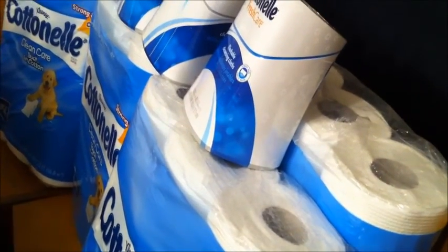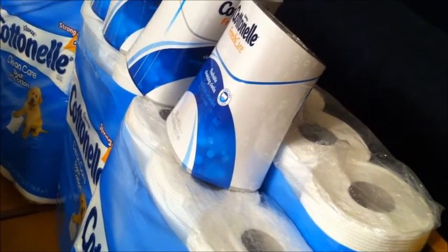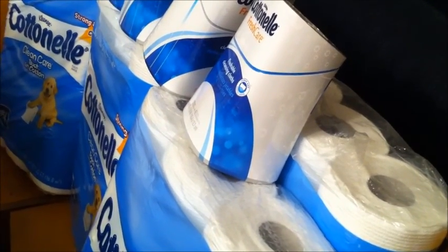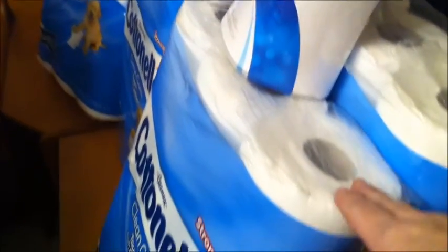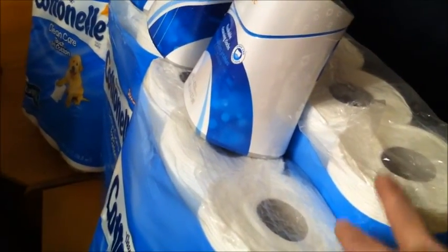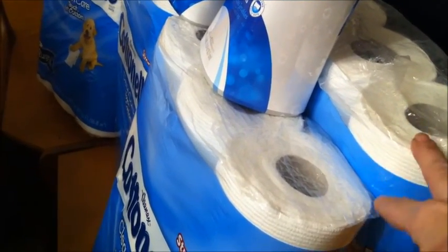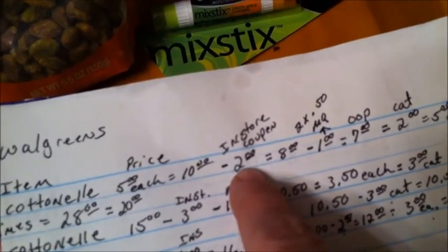There was also a Smart Source coupon from 8/11 for 50 cents to a dollar — my area only got the 50-cent coupons, but if yours has the dollar one, you're doing really well. So for me the Cottonelle minus the one-dollar in-ad coupon, plus you have to buy two at a time to get the Catalina that's going to print — which is a two-dollar Catalina. Let me back up: you buy two toilet papers at five dollars each, that's ten dollars total, then take off two dollars for the in-store coupon.